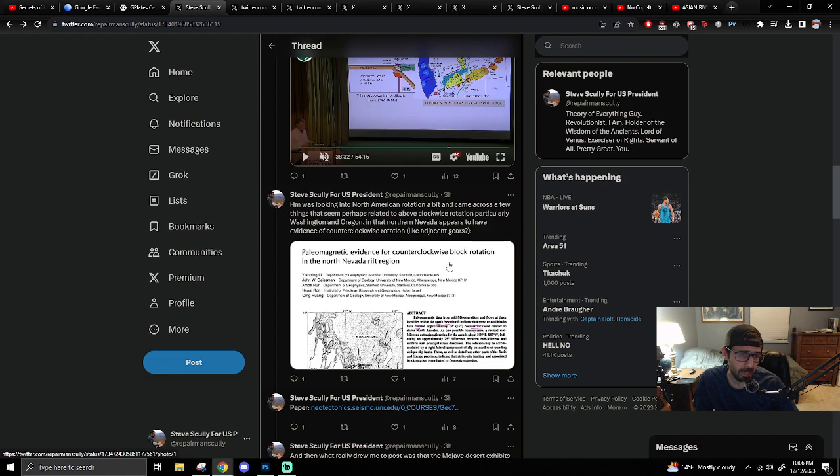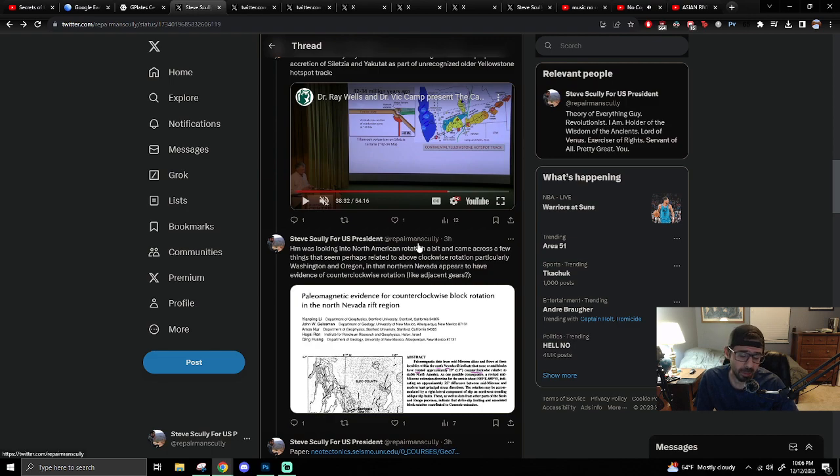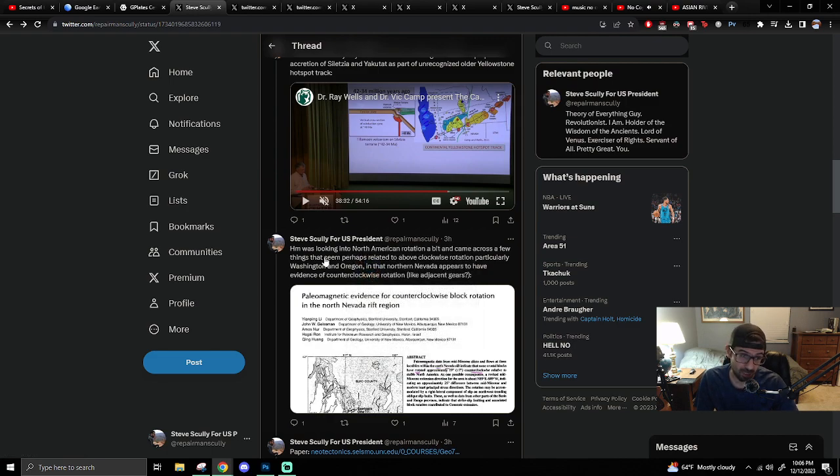Then I kept going and was looking into North American rotation as a whole, but it's kind of hard to find specific things because of generic search terms — 'North America, rotation, geology.' I ended up finding more generic things that led me down a path of looking into rotation that I thought was pretty interesting.